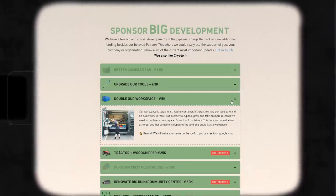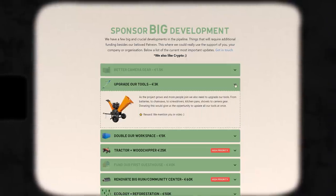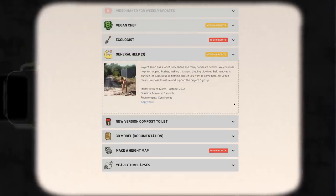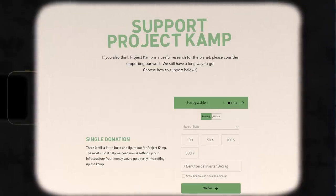Like supporting the renovation of our workspace, buying a tractor, or just upgrading our tools. We've updated our workforce section with new positions — so if you want to come and help us here, have a look. We need ecologists, vegan chefs, general help, and many more. This list will also grow and expand throughout the whole year, so keep an eye on it.